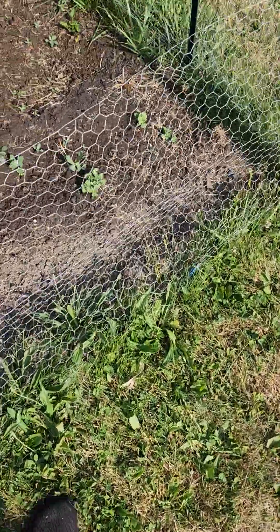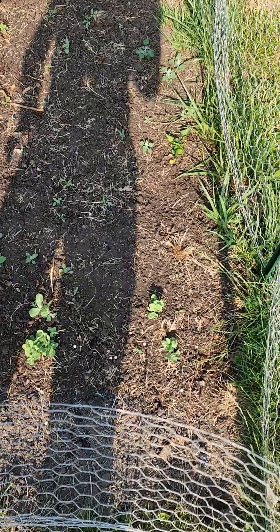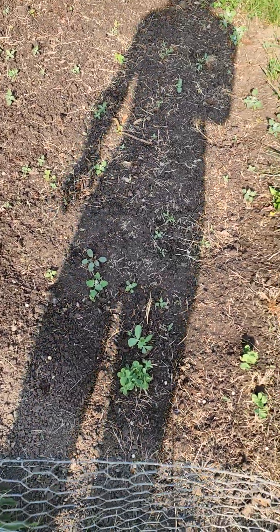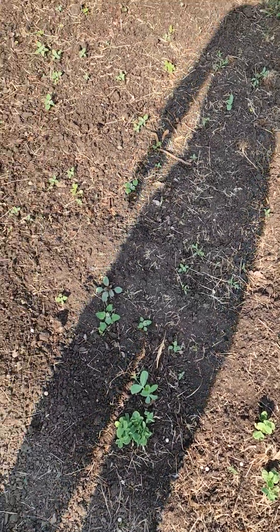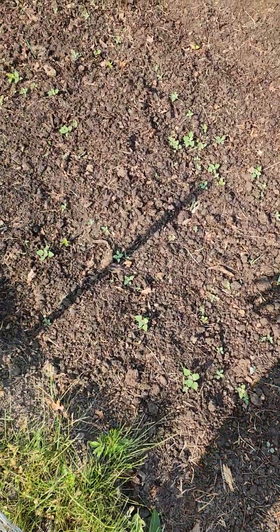Here's the weekly update on how the garden is doing. I'm going to walk around. Over here I believe this is snap peas — those are coming up. Honestly, I don't remember what this stuff right here is, but everything's sprouting and coming up really nice.